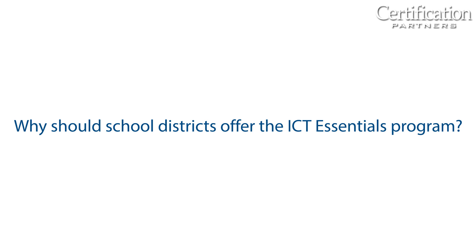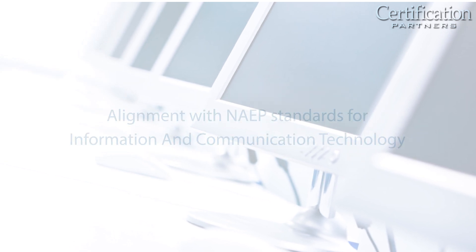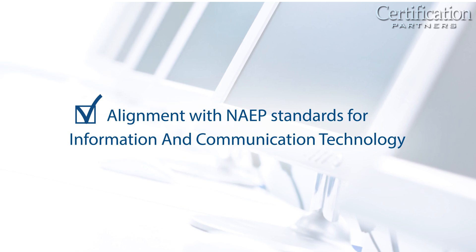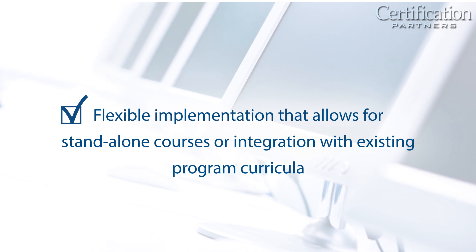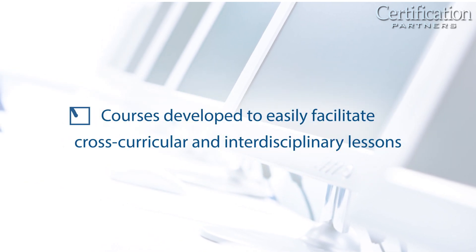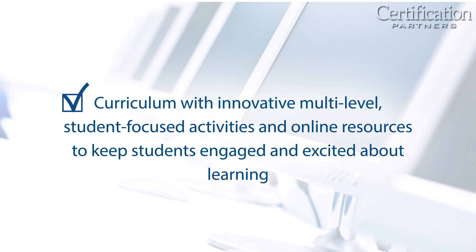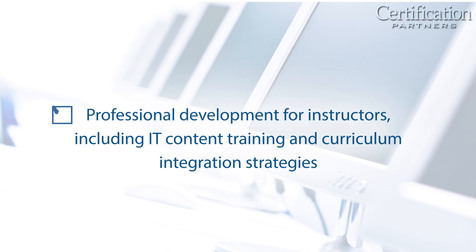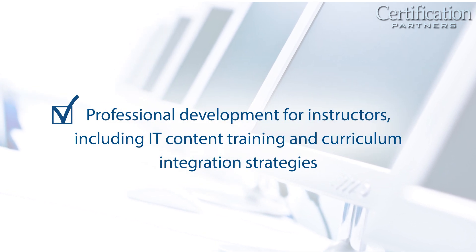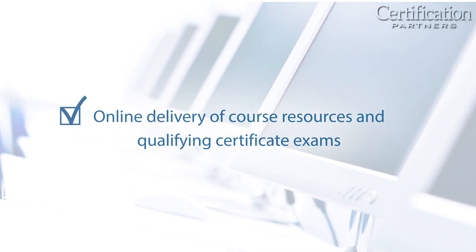Why should a school district offer the ICT Essentials program? ICT Essentials offers an affordable, district-wide solution for digital literacy with the following features: alignment with NAEP standards for information and communication technology; flexible implementation that allows for stand-alone courses or integration with existing program curricula; courses developed to easily facilitate cross-curricular and interdisciplinary lessons; curriculum with innovative, multi-level, student-focused activities and online resources to keep students engaged; and professional development for instructors, including IT content training and curriculum integration strategies, as well as online delivery of course resources and qualifying certificate exams.